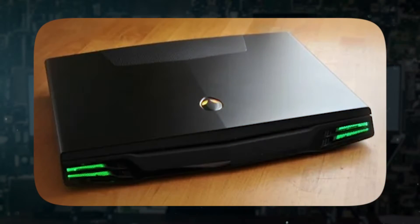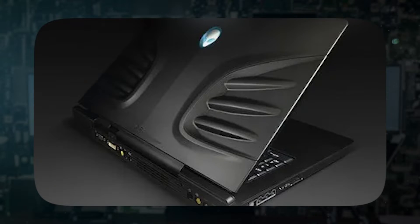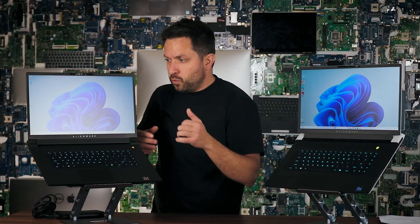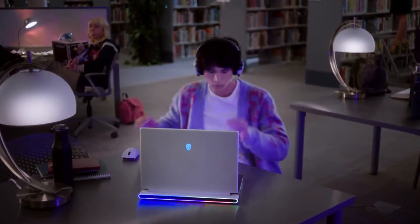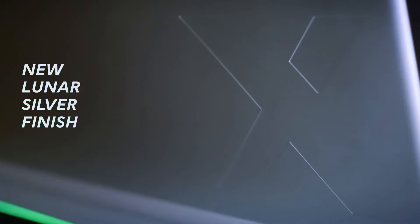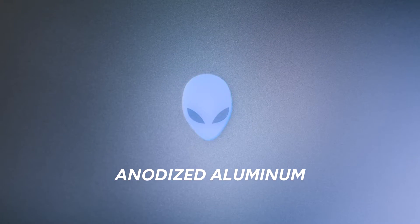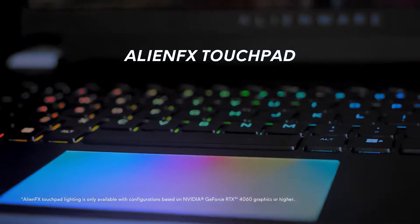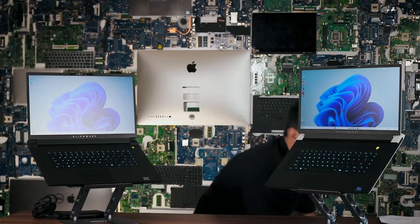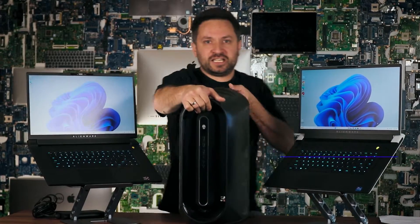I remember from the very first generations where they had those bulky, huge metal laptops — especially the 17 or 18 inch ones. You could probably stop a bullet with those. But even today, in the 13th generation, you can still see the actual Alienware touch on them. They never really changed much, and that's why I really love them so much.